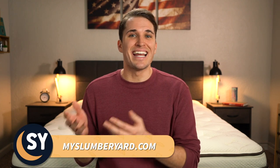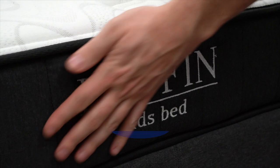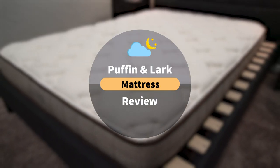Hey everyone, I'm JD with the Slumberyard, and in this video we're going to be reviewing the two mattresses for kids coming from the brand Nest Bedding. If you've been shopping online for a kid's mattress for a while now, you've probably come across several options, but we'd say Nest as a brand offers two pretty good ones: the Puffin Big Kids Bed and the Lark Natural Kids Mattress.